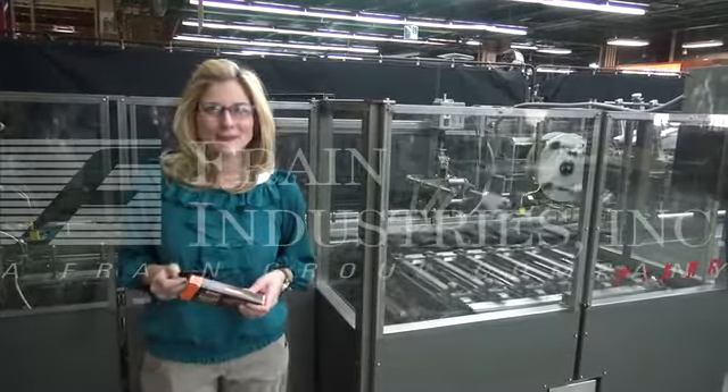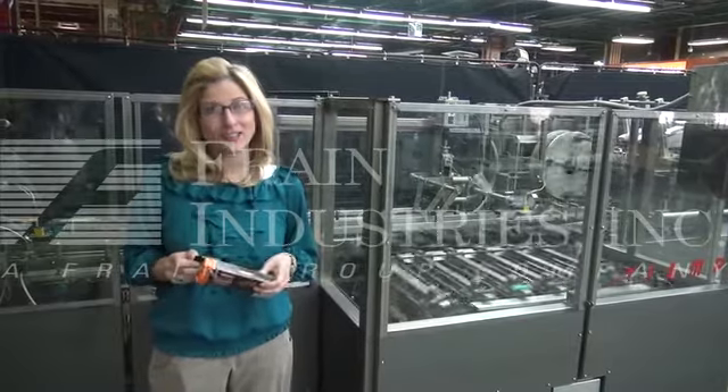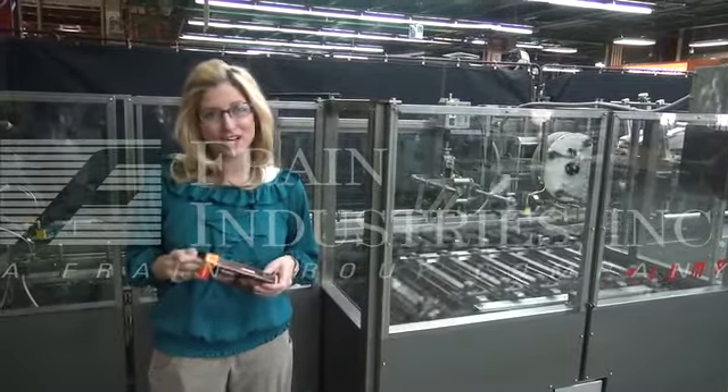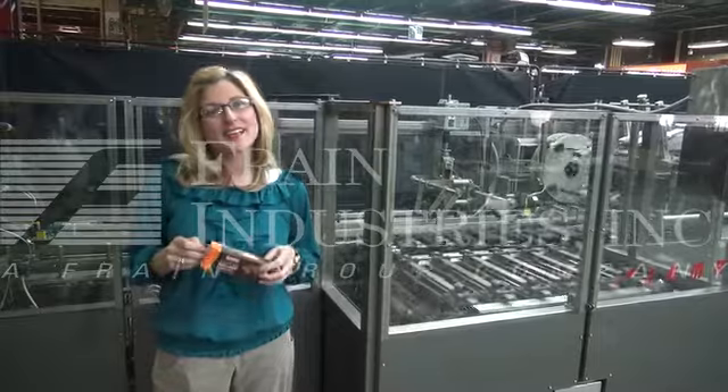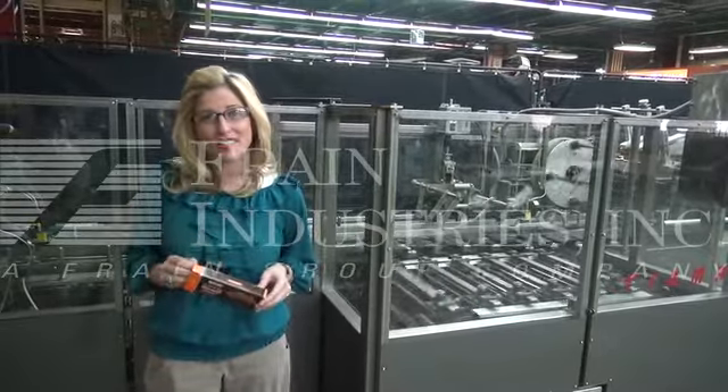Hi, I'm Katie with the Brain Group. Today we're cycling a Tisma TC600 automatic hot melt blue carton. We'll be cycling 6 individually wrapped chocolates into this carton at 170 carts per minute.